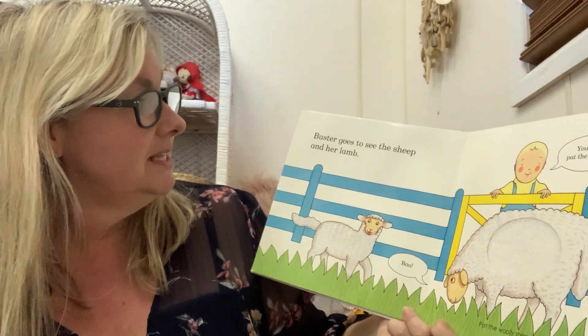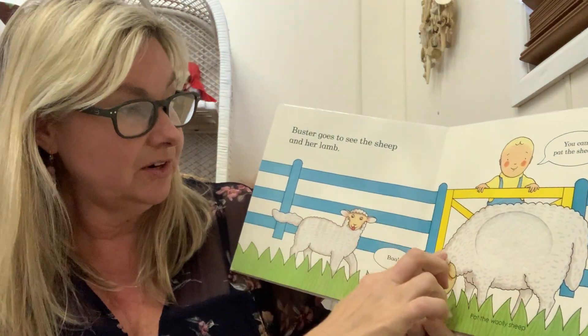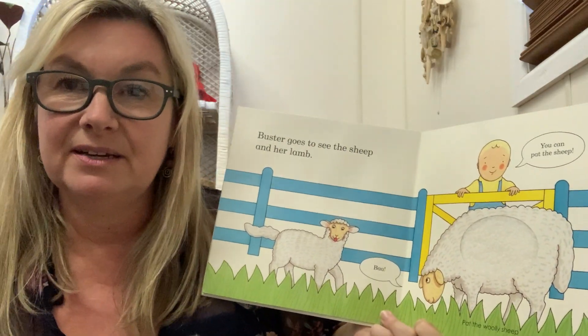Buster goes to see the sheep and her lamb. Here's the sheep and the little baby lamb just here. Let's see if we can make that sheep sound again. You ready?